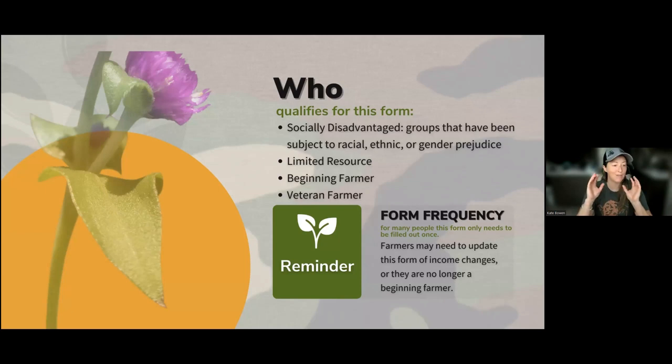There are four parts to who might qualify for this form: the socially disadvantaged group, which covers racial, ethnic, or gender prejudice; limited resource, which is the financial group; beginning farmer or rancher; and veteran farmer. Some of those qualifications might change over time. If you're filing under limited resource, based on how much money your farm has made, that may need to be updated. But if you checked a box like being a woman, that's not going to change and would stay in your FSA file.